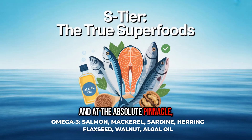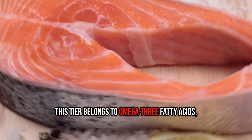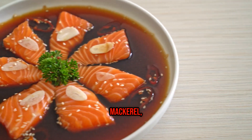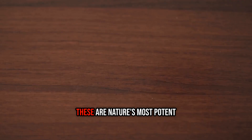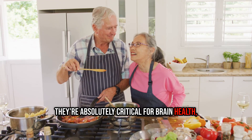And at the absolute pinnacle, we have the S-tier — fats so powerfully beneficial, they're almost like medicine. This tier belongs to omega-3 fatty acids, specifically from marine sources. Fats from fatty fish like salmon, mackerel, herring, and sardines are bursting with the long-chain omega-3s EPA and DHA. These are nature's most potent anti-inflammatory agents — absolutely critical for brain health, heart health, and keeping your body's inflammatory response in check.